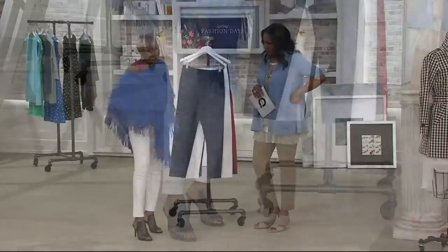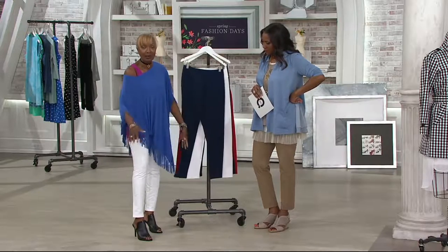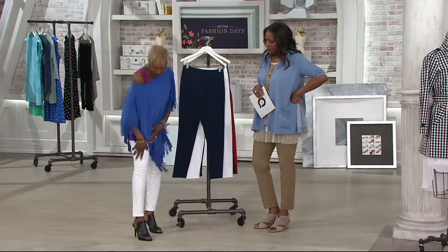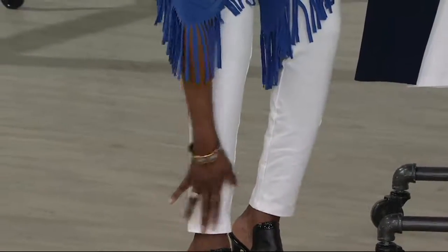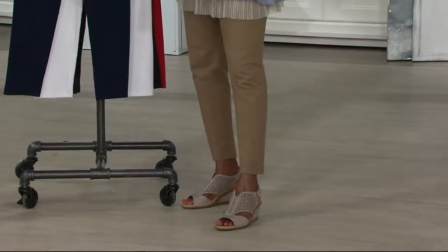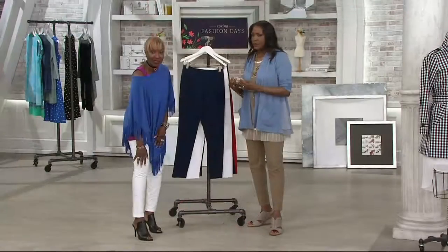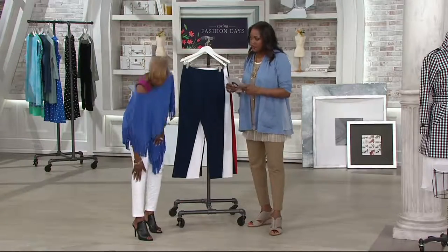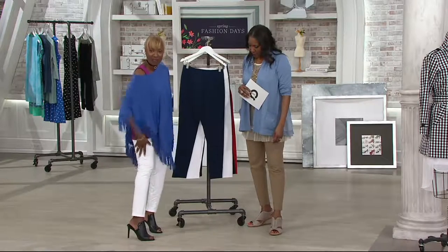It is a knit — cotton spandex knit — because some women, if you've not had my pants, Women with Control is a knit. It comes straight down and it's 29 inches long. Jane is 5'10" in the regular. Because we didn't make tall, we have petite and we have regular. Normally in an ankle we would do 27 or 28, but we're doing 29 to give you that little extra length, which is great. You can see how it just makes the leg.